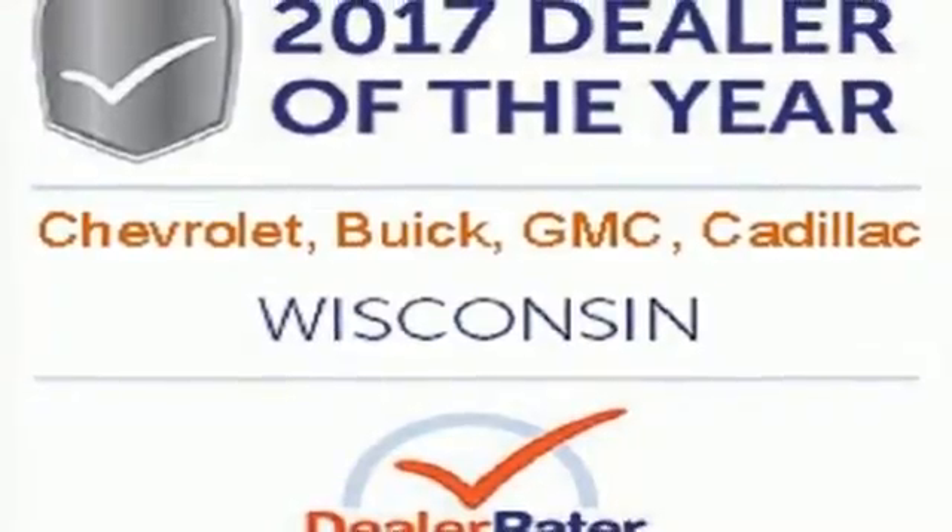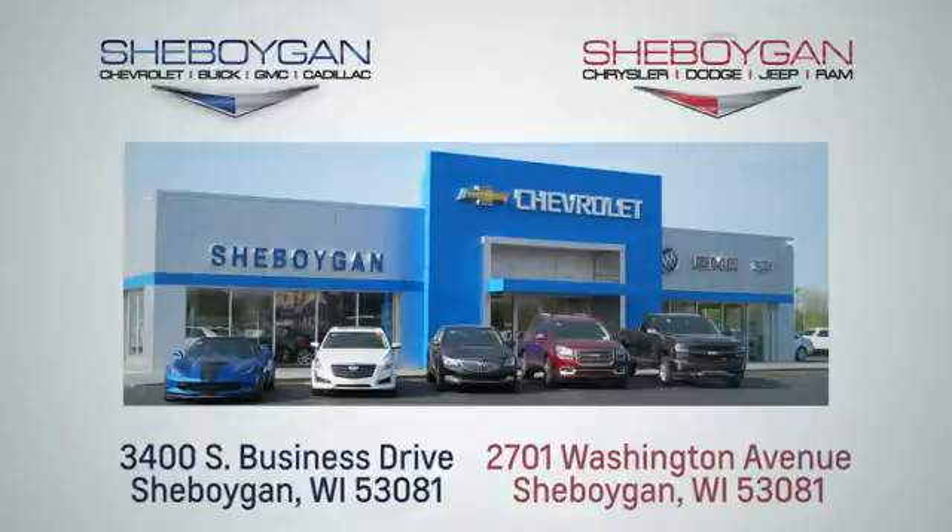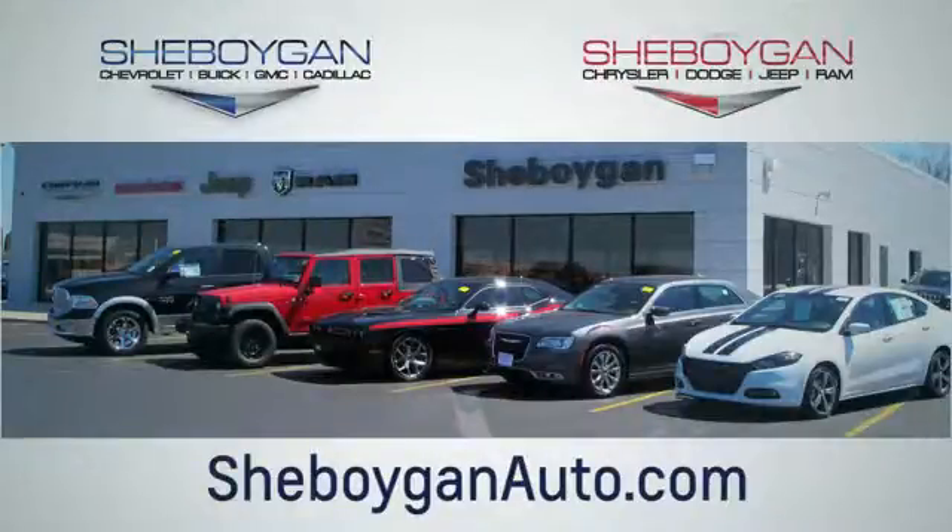Take it for a test drive today. Choose Sheboygan Auto. We are conveniently located at 3400 South Business Drive or at 2701 Washington Avenue in Sheboygan, Wisconsin. Sheboyganautos.com